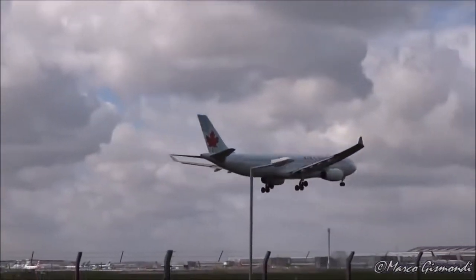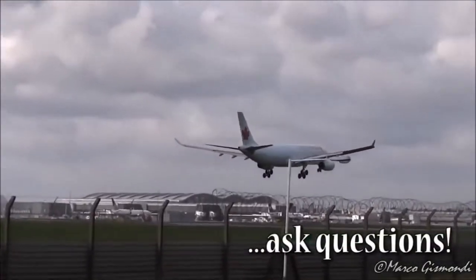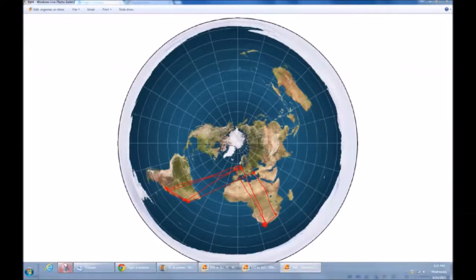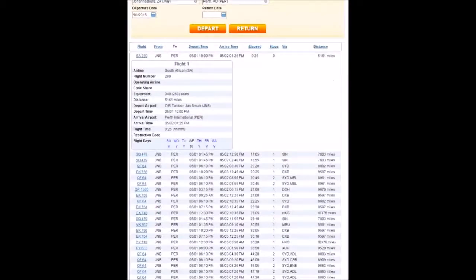So investigate the subject for yourself and ask for the routes to make sense. The way they were trying to hide these ridiculous routes was with fake flights — fake non-stop flights that aren't real and you can't get.